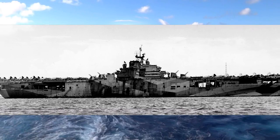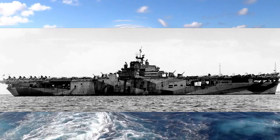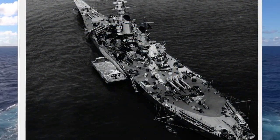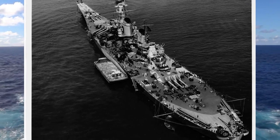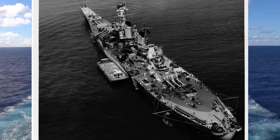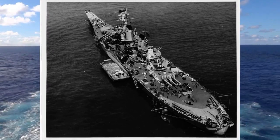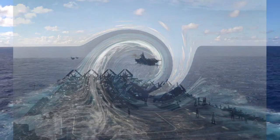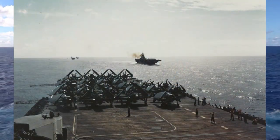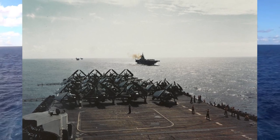Completed in 1943, the ship participated in the Pacific War. Hornet then took part in Operation Magic Carpet, returning troops to the U.S. She served in the Vietnam War and also played a part in the Apollo program, recovering Apollo 11 and Apollo 12 astronauts as they returned from the moon. Hornet was decommissioned in 1970, eventually designated as both a National Historic Landmark and a California Historical Landmark, and opened to the public as the USS Hornet Museum in Alameda, California in 1998.